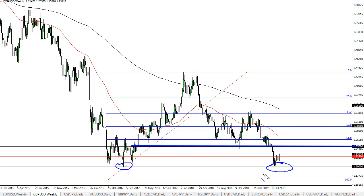Any rally at this point should be thought of as a gift, as it will offer cheap dollars. A seller at 1.25 and most certainly a seller at 1.20, to reach towards the lows again.